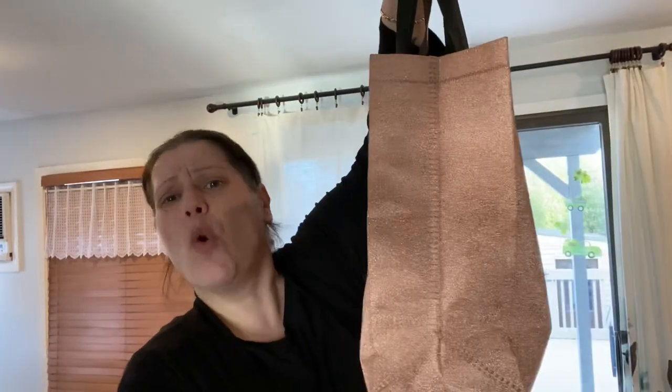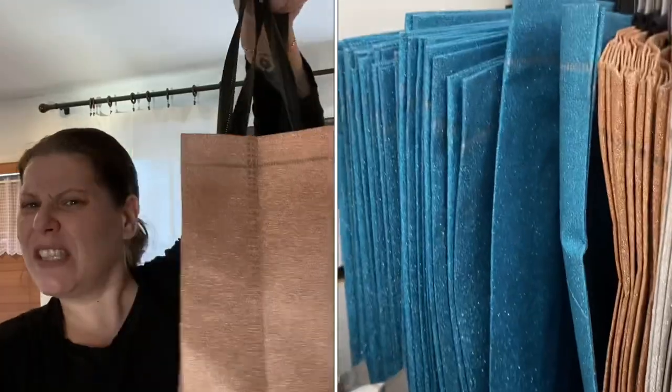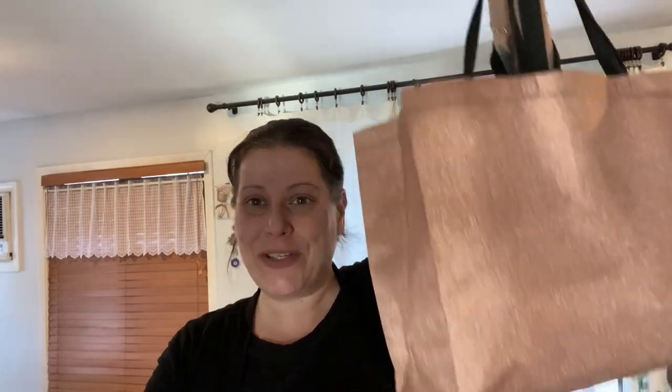The next category I'm calling randoms — all different types of things, some stuff from near the register. First thing: they have these gorgeous new tote bags. They come in silver, rose gold, and a really pretty dark turquoise blue with a black strap. They're a nice thick vinyl. I just grabbed one of the rose gold because it's beautiful. I've only seen these at one store — Center Moriches.